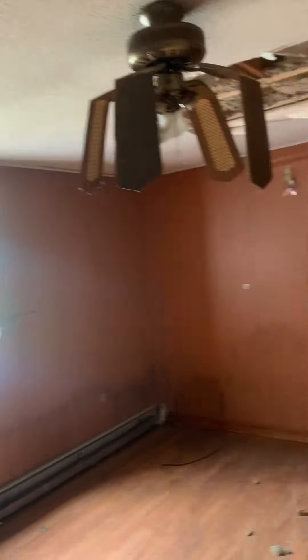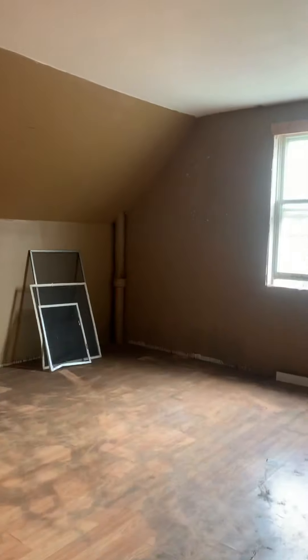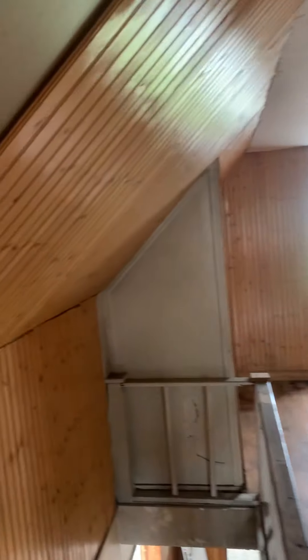Upstairs has two bedrooms. This one has shiplap paneling. And then the fourth bedroom.